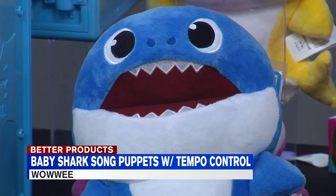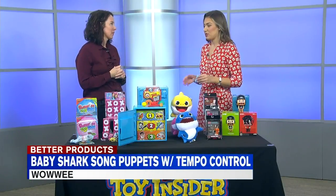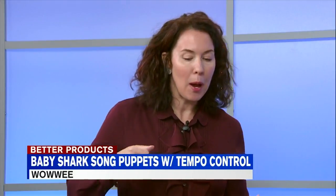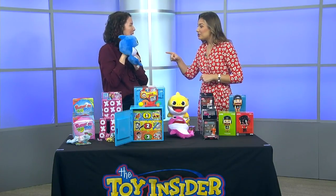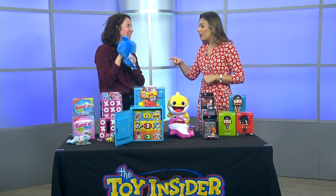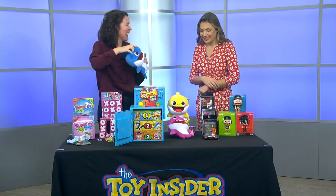And what we all know — Baby Shark. Three billion views on YouTube. It still blows my mind just how much kids love that video. So what better toy than these puppets? These are from Wowie. You have Mama Shark, Daddy Shark, and Baby Shark. What's fun about it is that these are puppets, and when you open the mouth, depending on how fast or how slow you open the mouth, the speed of the song will change. That is so cool — and then you can slow it down too.